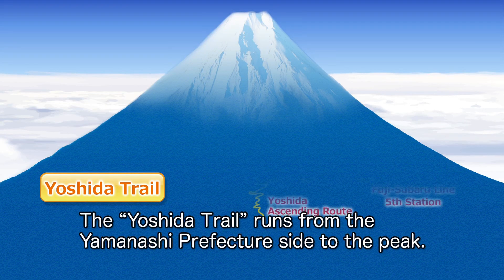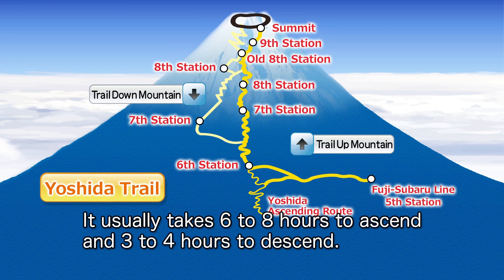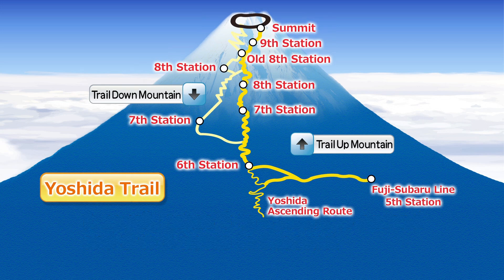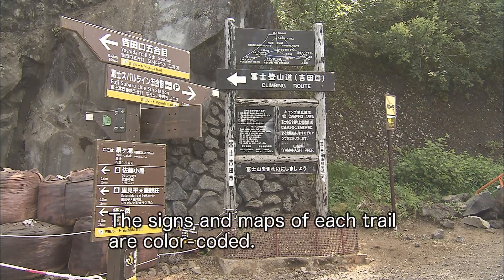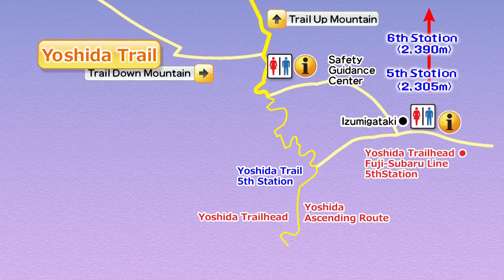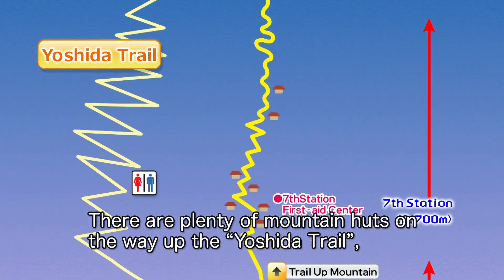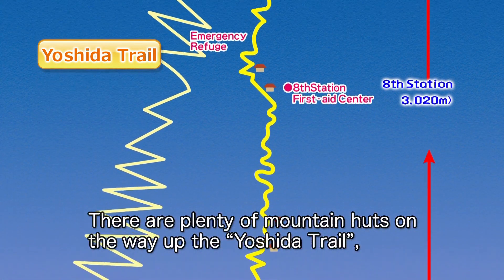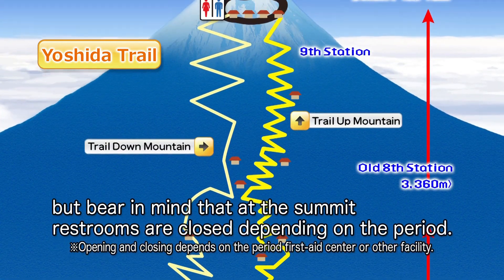The Yoshida Trail runs from the Yamanashi Prefecture side to the peak. It usually takes six to eight hours to ascend and three to four hours to descend. The signs and maps of each trail are color-coded; the Yoshida Trail is marked in yellow. There are plenty of mountain huts on the way up the Yoshida Trail, but bear in mind that the summit restrooms are closed depending on the period.